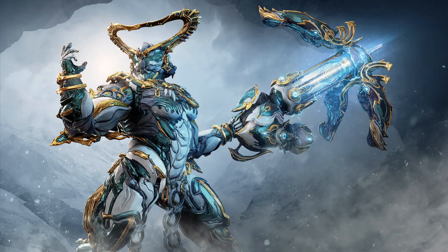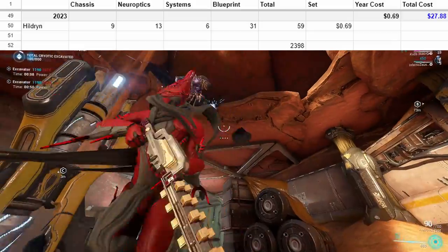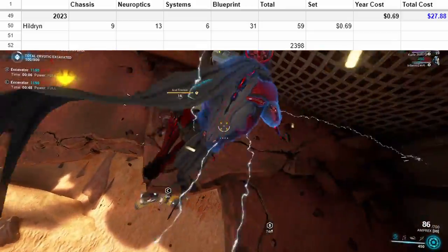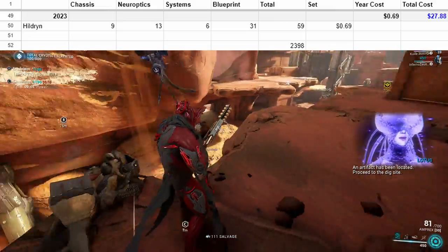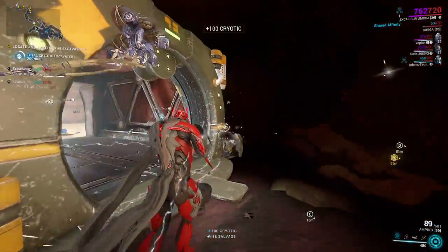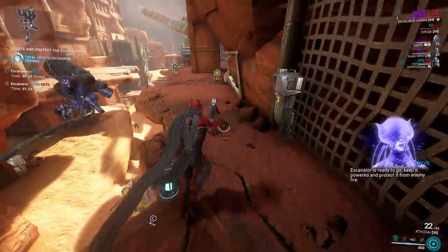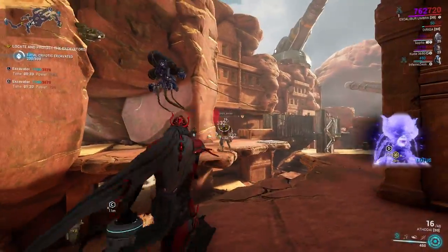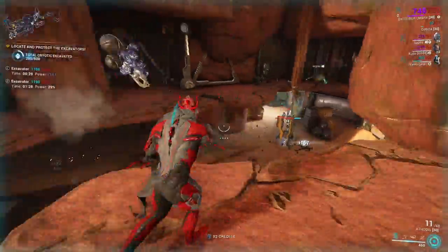And finally, in 2023, we only have Hildryn at the moment, who costs 59 platinum right now. In total, you can purchase every prime Warframe in the game — at least on PC — for under thirty dollars worth of platinum, when you have the right discount. Yes, we spent fifty dollars up front to get that much, so you have some leftover platinum. But sadly, the one-hundred-dollar bundle does not provide enough platinum for our needs, so we were forced to buy the biggest bundle.